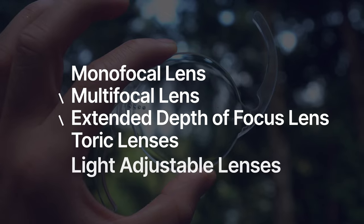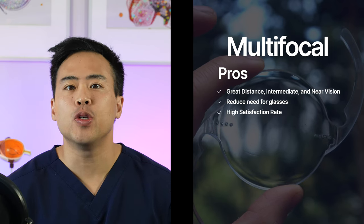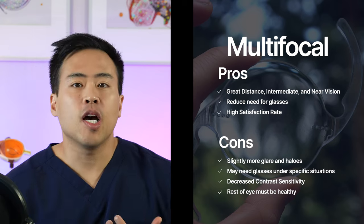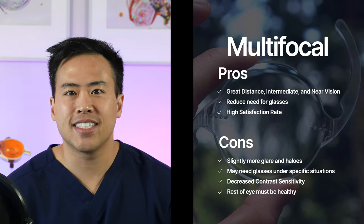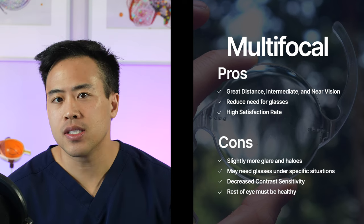Next are multifocal and extended depth of focus lenses. The multifocal lens produces multiple focal points, allowing you to see in multiple visual zones — distance, intermediate, and near. The satisfaction rate is about 95–99%. However, some people may notice glares and halos with this lens, and there can be decreased contrast sensitivity. Also, not everyone is a suitable candidate — if you have bad diabetic retinopathy, macular degeneration, or glaucoma, I typically do not recommend this lens.